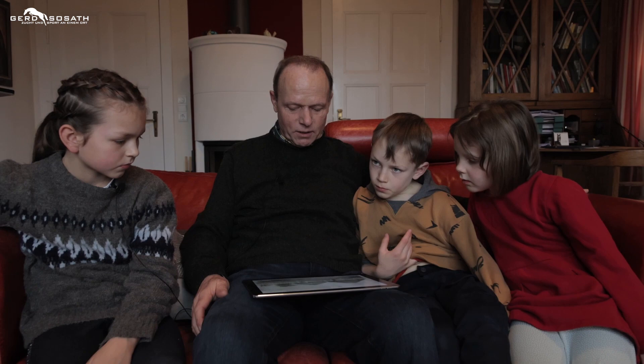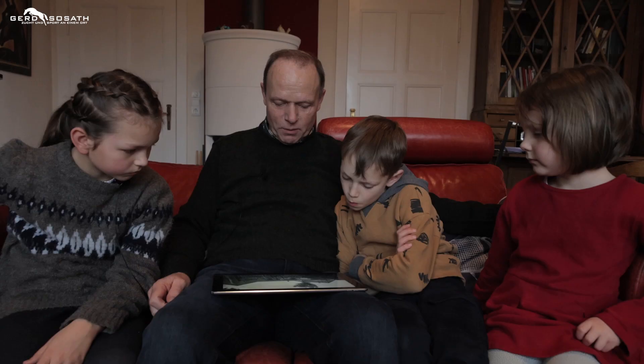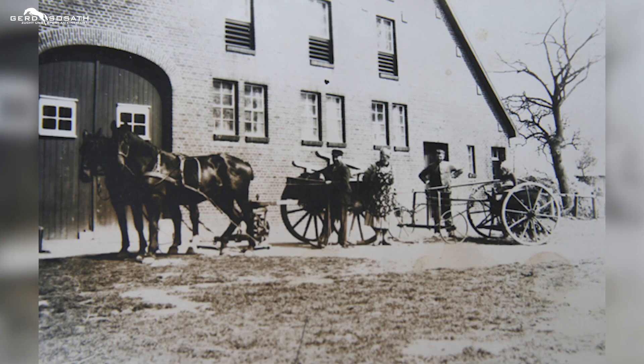Wir sind ja 1909 abgebrannt. Und vorher war das so ein richtiger alter Bauernhof mit Reetdachhaus, noch gar nicht gepflastert. Die Gräben da dran, da haben wir richtig hier in der Wildnis gewohnt. Dann hat mein Opa 1909 den dortigen landwirtschaftlichen Hof gebaut. Das sieht man ja da, wo wir auch noch wohnen.